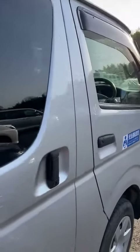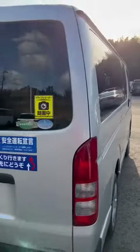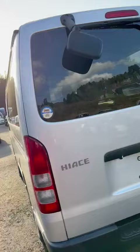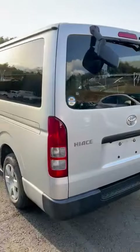The glass outside is new, new shape car, 2013 with back mirror, back camera. Toyota Hi-S with diesel engine.